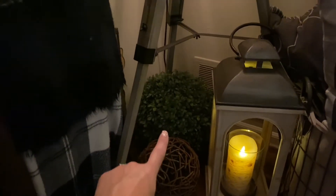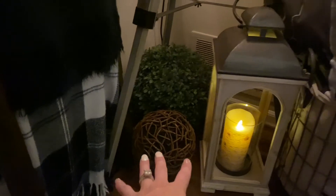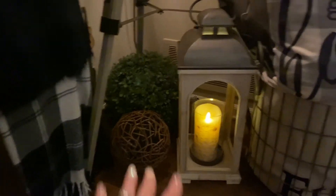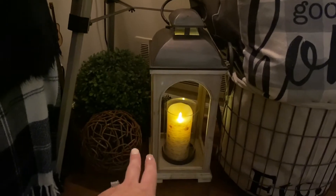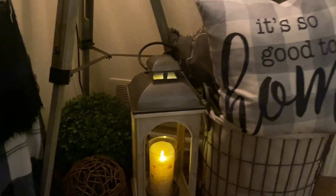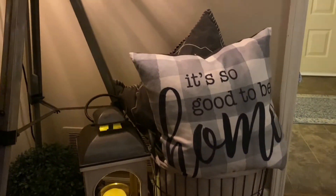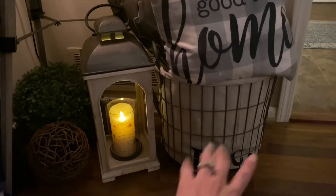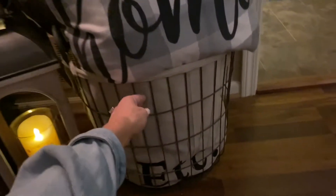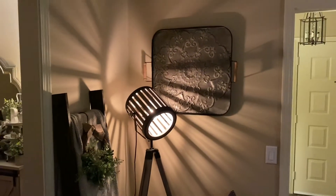Down below I have that big topiary ball that came from Ikea — it was like $12 or something. And then this little wooden sphere came from the thrift. And then I have this beautiful lantern from Kirkland's. And then of course my Luminara candles — I absolutely love Luminara. They are my favorite brand of battery-operated candles. And then next to that we have the little Etcetera metal basket that holds more throw blankets and a couple of throw pillows.